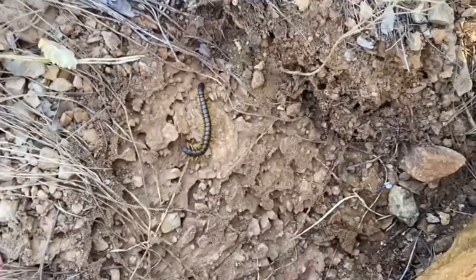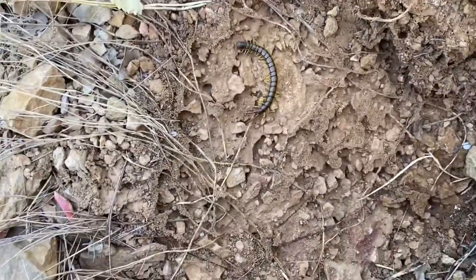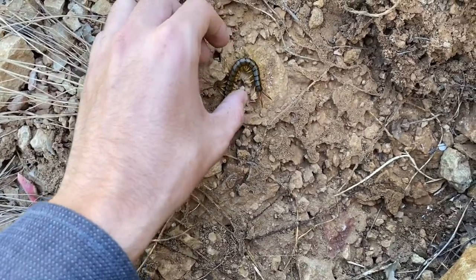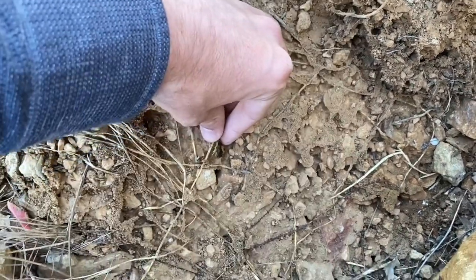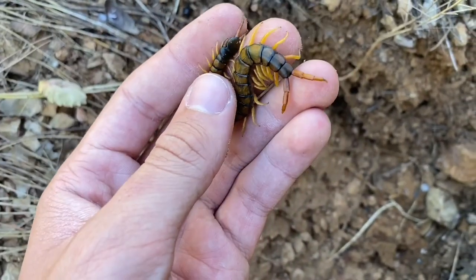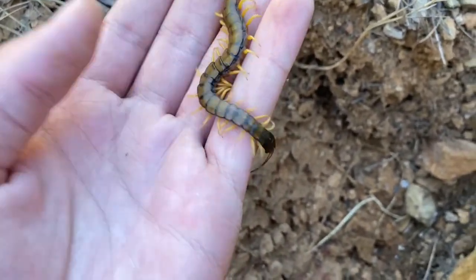Now this is interesting. Here we have a Mediterranean banded centipede in an ant's nest. I'm not sure if it's in use or not, but it's a strange place for it to be anyway. Trying to pick it up here. This is one of the normal ones.